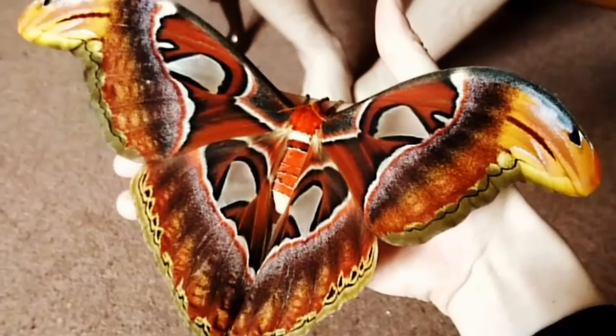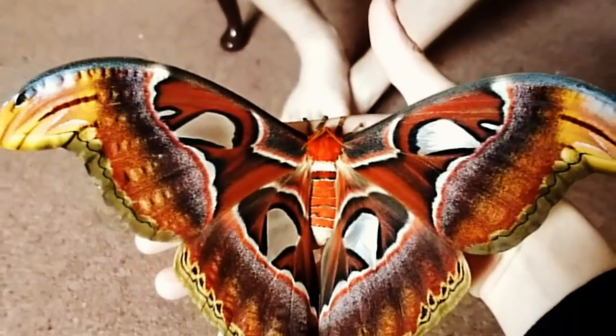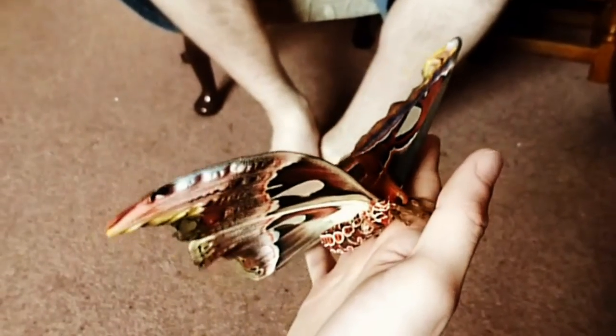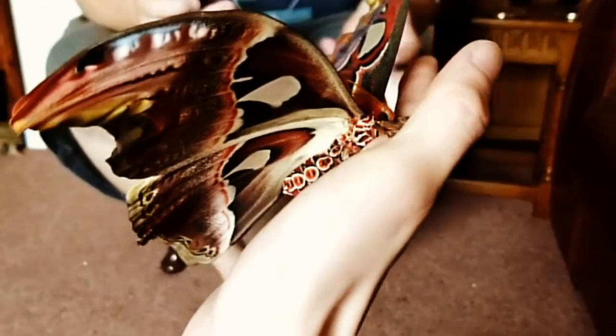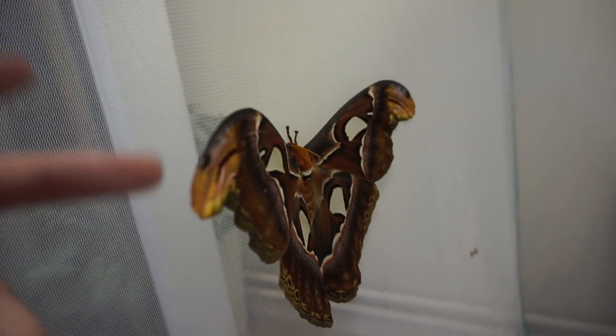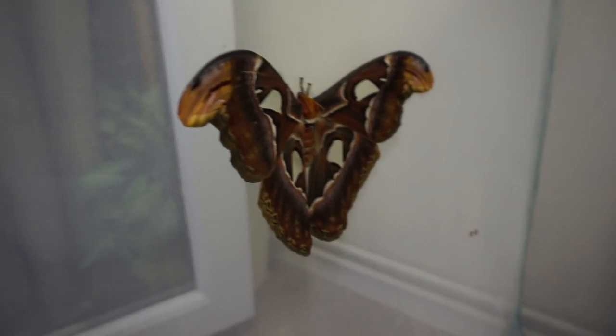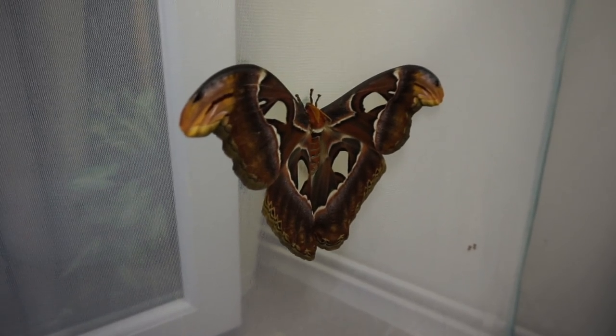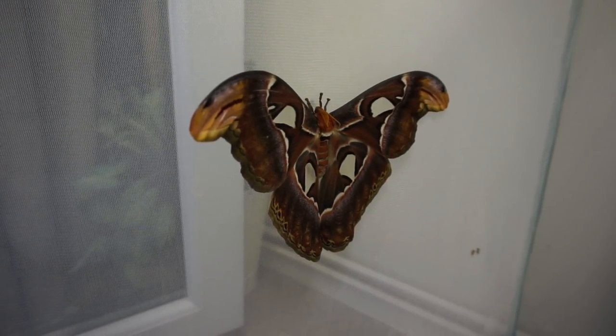It's just absolutely beautiful. I don't know if I'll be able to show you the underside of it, or the colours on the wings — very, very beautiful. Very delicate. I'm not sure what I'll do with it once it's died; I presume I'll probably send it off to a university or something for a dissection.